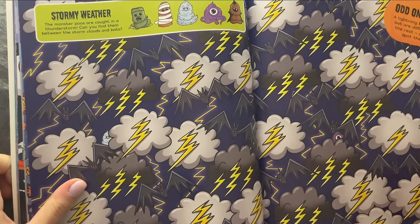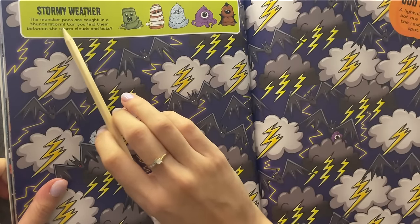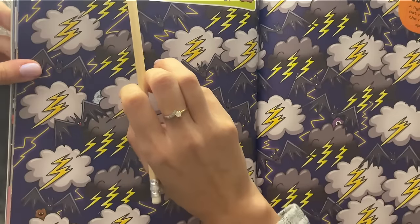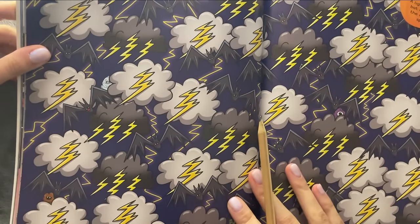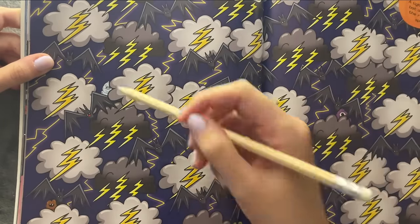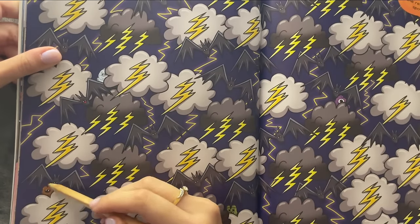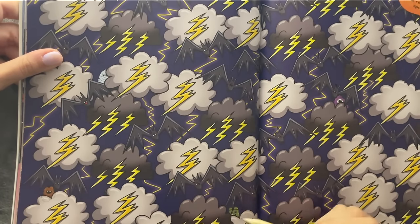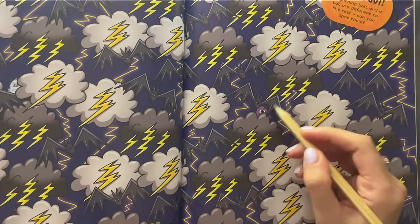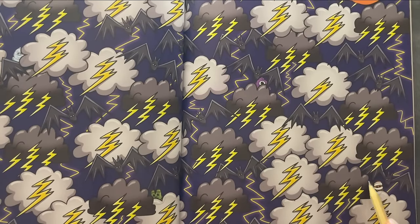And we've almost finished the book. This one is called The Stormy Weather. The monster poos are caught in a thunderstorm. Can you find them between the storm clouds and bats? We've got one here. Two. Three. Four. And five.